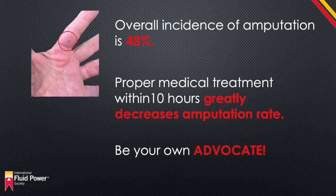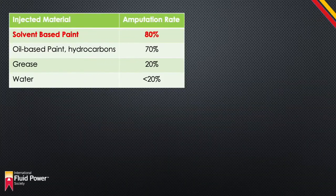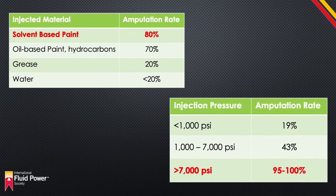Be your own advocate. Ensure that the medical personnel treating you understand the importance of proper treatment. The statistical chance of an amputation after a high-pressure injection injury is 48%. If the liquid includes solvents, this rate increases up to 80%. If the pressure is above 7,000 psi, the rate approaches 100%.